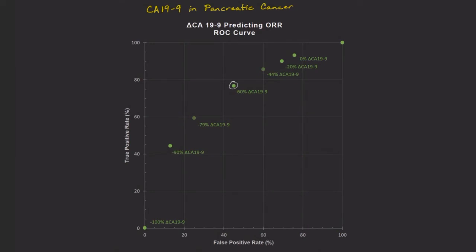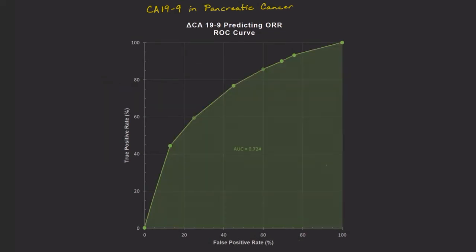This data point represents the goodness of the test at a CA19-9 drop of 60%. The y-axis tells us that with a CA19-9 drop of 60% or more, 77% of patients who had tumor shrinkage were correctly predicted — that's an improvement. The x-axis tells us that 45% of those not responding to the treatment were predicted to have responded. This 60% cutoff correctly identifies more treatment responders, but nearly triples the number of false positives. The area under the curve is 0.724, which is not that great, but also not useless. We'll discuss some ways we might improve this test in a little bit.